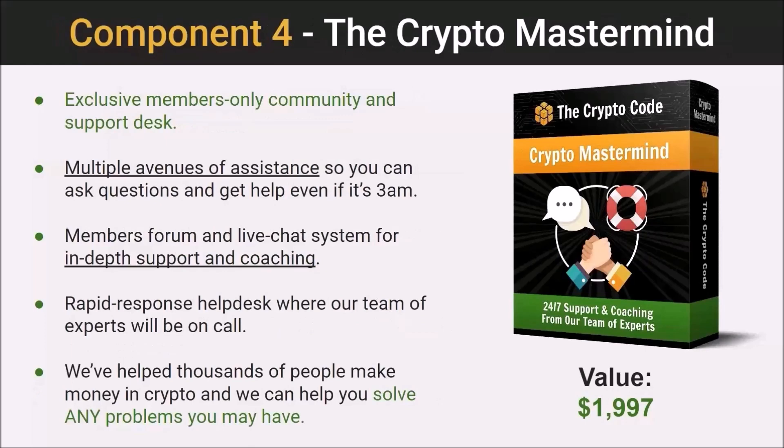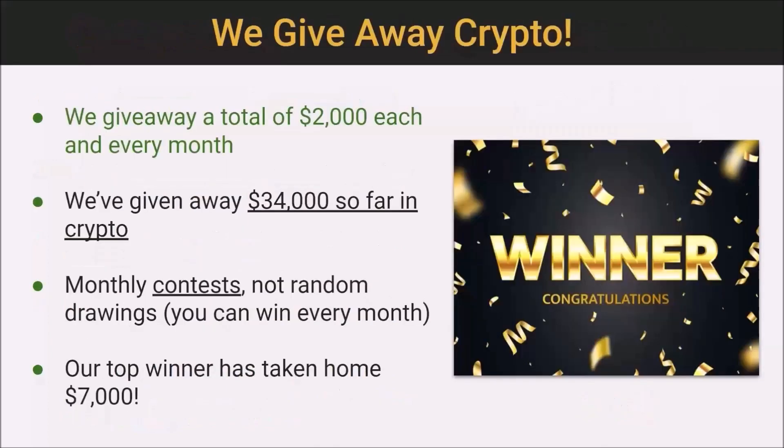And then we have the Crypto Mastermind — our exclusive members-only community and support desk where you can get multiple avenues of assistance, ask us questions, and get help even if it's 3 a.m. We've got a members-only forum and live chat system for in-depth support and coaching, and a rapid-response help desk where our team of experts will be on call. We've helped thousands of people make money in crypto and we can help you get past any hurdles you're facing.